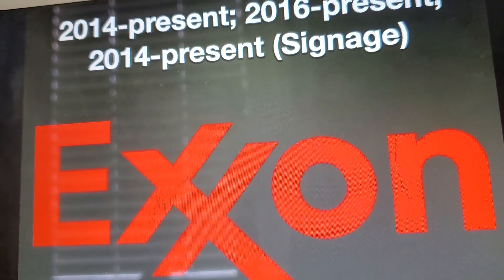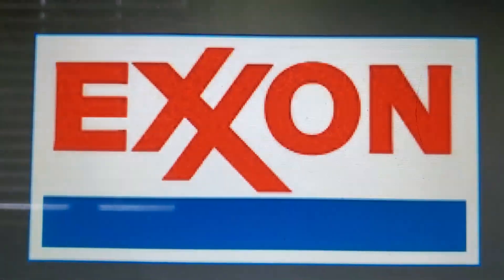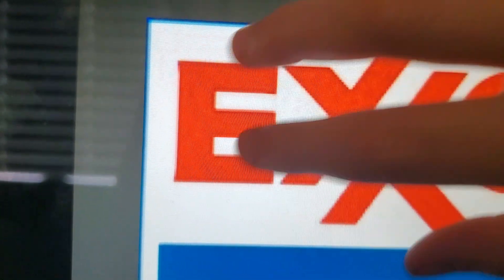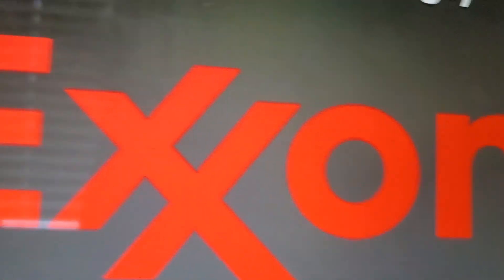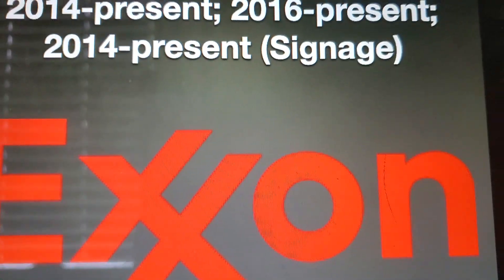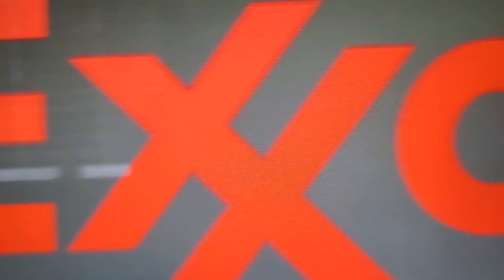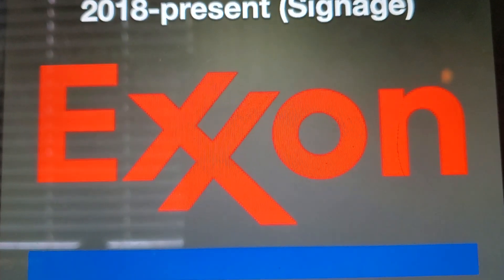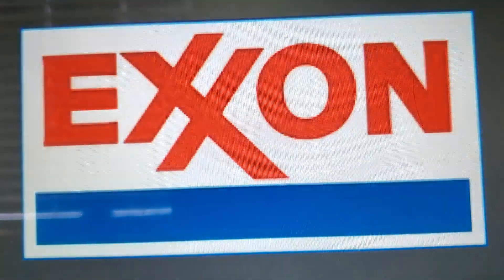2014 to present for the primary, and 2016 to present and 2014 to present for the signature logo. The word 'Exxon' has been modified — instead of having vintage curves, the font is now the Mobil font. We still have the word 'Exxon' in red with the X's linked together. 2018 to present is only used for the signature logo, and the blue bar on the bottom is back.